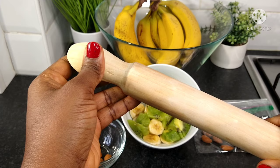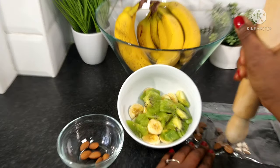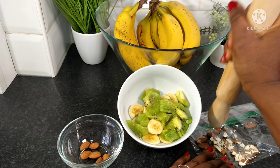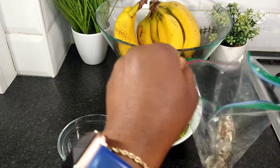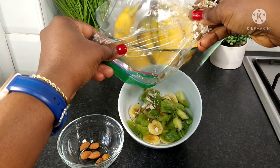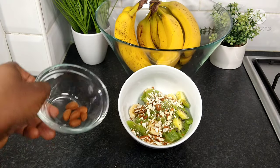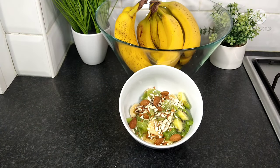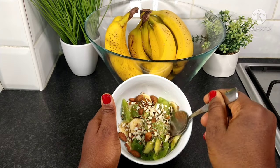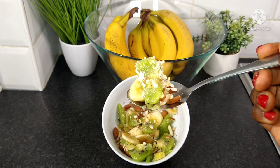I'll use my wooden roller and just break the almonds into pieces so as to have some of them in crunchy bites. When that's done, just sprinkle it all over your fruits — all over your banana and your kiwi. Then place the remaining whole almonds on top of your fruit, so you have the pieces and the whole almonds all together.